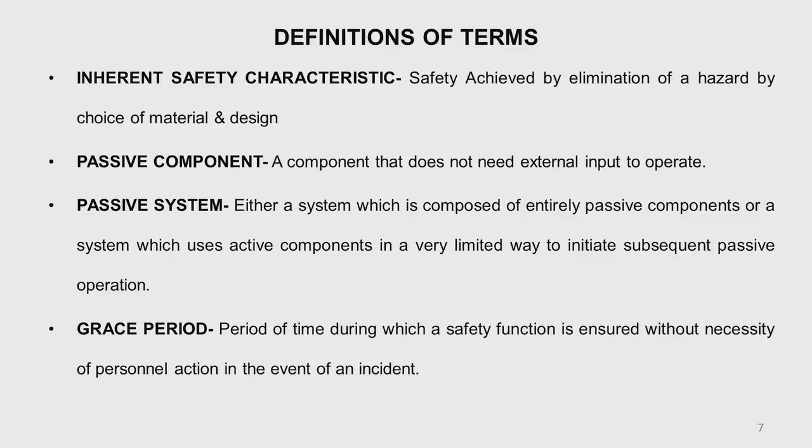Then what is a passive system? It is a system composed entirely of passive components, or it could also include certain active components. Out of 10 or 15 components, one may be required to start the action with very little energy. Once that active component has triggered, everything afterwards is passive and things go on by themselves — that is called a passive system.